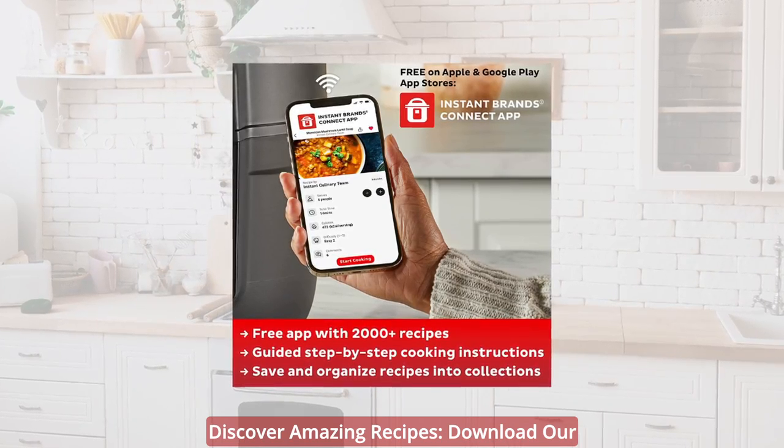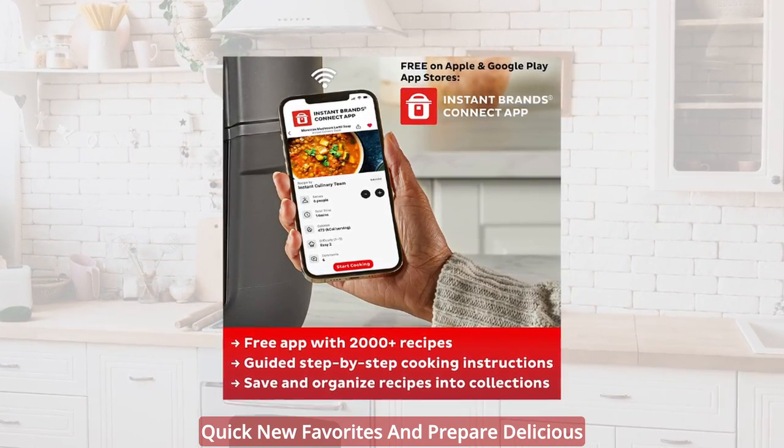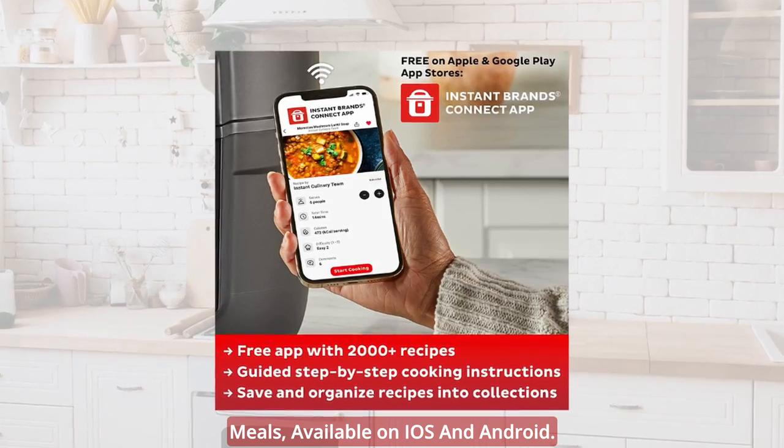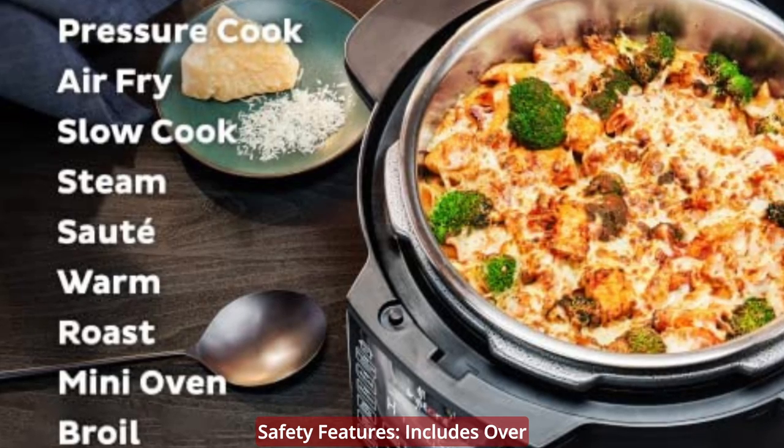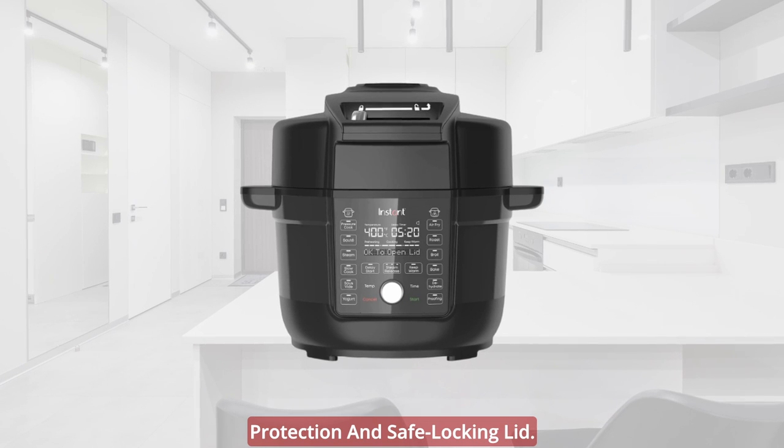Discover amazing recipes — download the free Instant Pot app so you can create quick new favorites and prepare delicious meals, available on iOS and Android. Safety features include over 11 safety features, plus overheat protection and a safe locking lid.